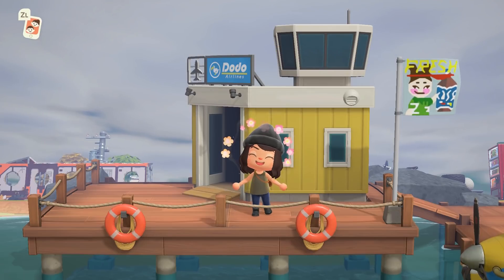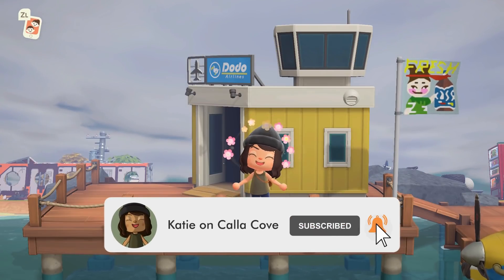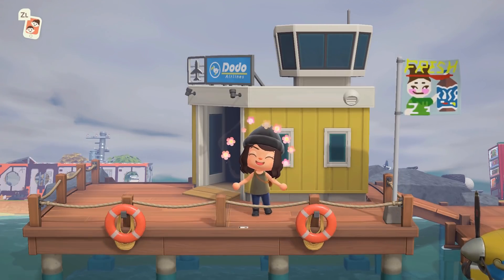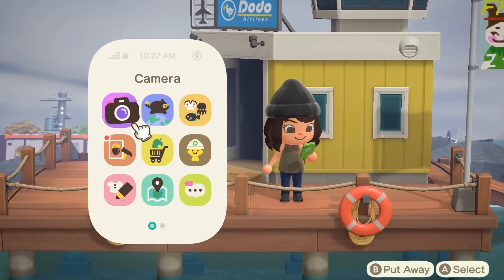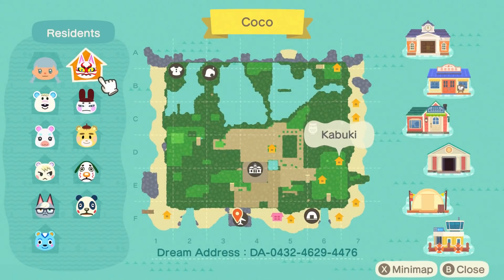If you guys like being inspired by these insanely creative island designers as much as I do, make sure to hit that subscribe button. I do put out island tours every Wednesday and Friday. Let's go ahead and take a look at this map. This is by my friend Coco — and you can see that is the island name as well. Here's the dream address right on the screen if you want to tour along with me.